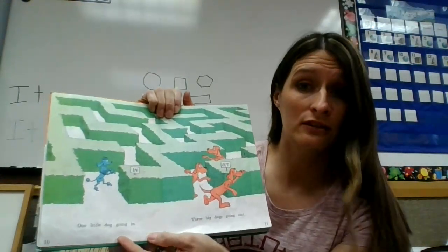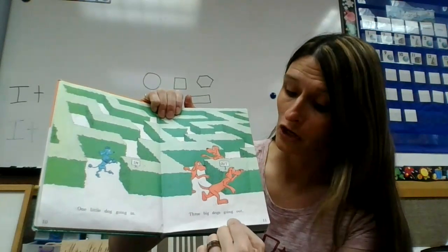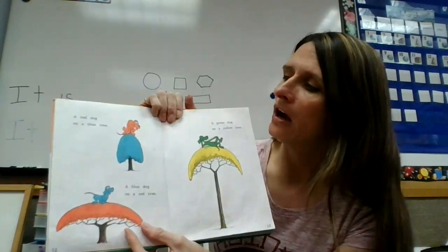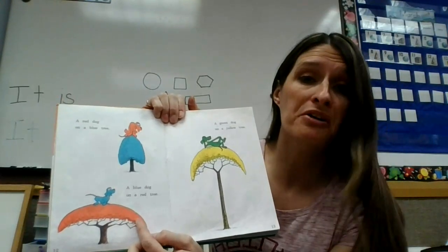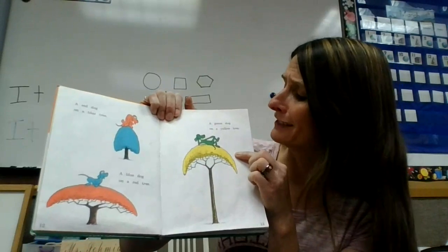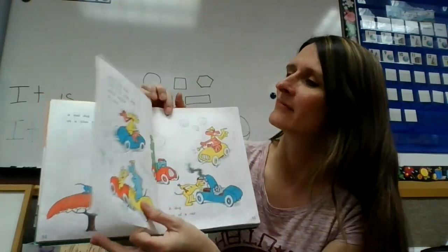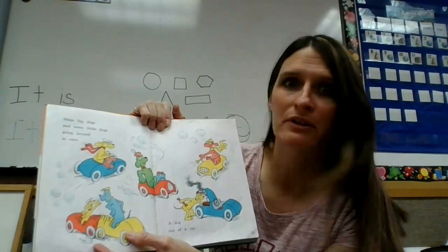One little dog going in. Three big dogs going out. A red dog on a blue tree. A blue dog on a red tree. A green dog on a yellow tree.